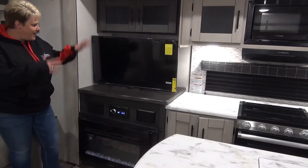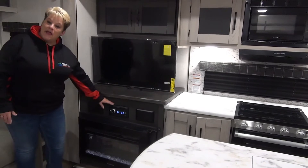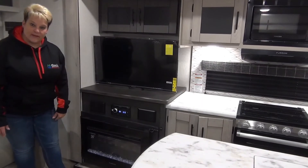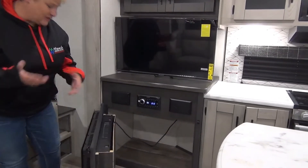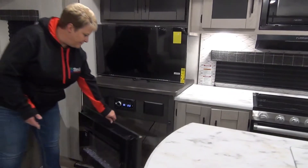Across from the theater seats here we have your entertainment system — your flat screen TV, your Jensen Bluetooth DVD stereo system, and electric fireplace. A nice little feature in behind the fireplace is just some extra storage, maybe something you don't use all the time you can tuck in behind there just to hide it away.